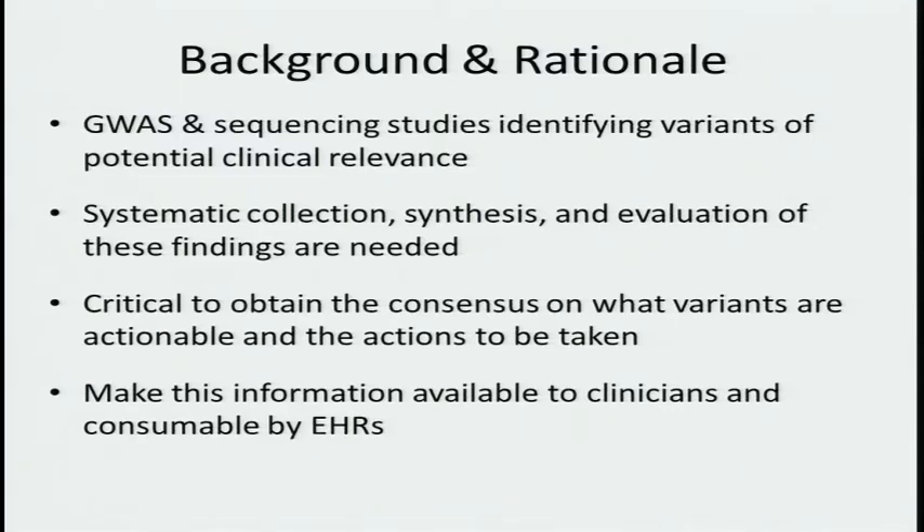The rationale for putting this meeting together was that we were getting a lot of data around variants of potential clinical relevance, but while we were collecting information about the variants and to some degree about the associations, there really wasn't any systematic effort to collect, synthesize, and evaluate these findings as to whether there was clinical ability to use the information. The organizers thought it would be critical to obtain a consensus on what variants are actionable and what specific actions should be taken given the context of the variant and the clinical scenario.